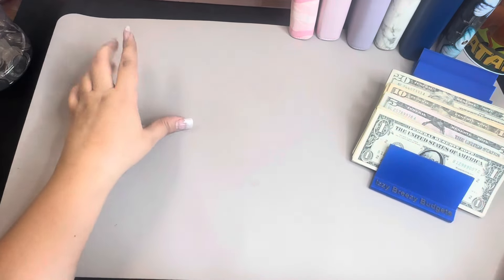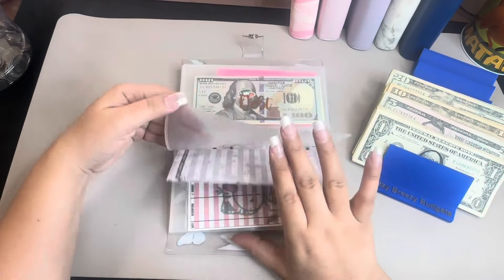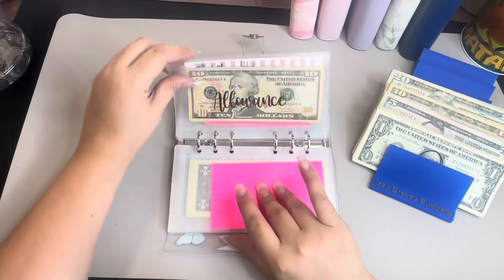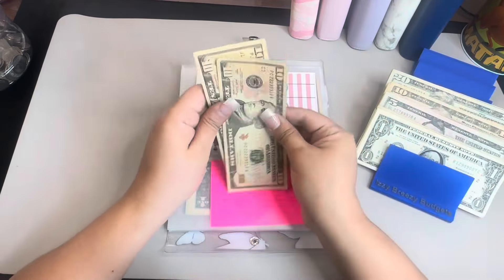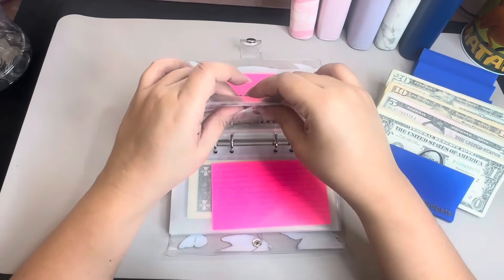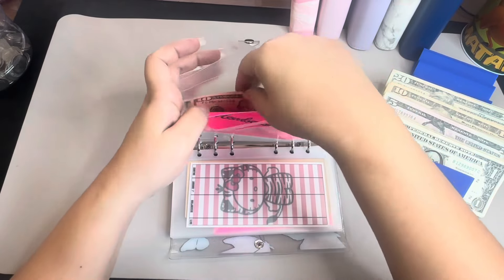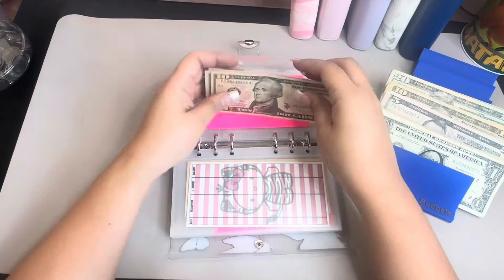After that we're going to go into my cash envelopes and we're going to give $10 to my son, so now he has $20 — two $10s. Membership fees is going to get a $5, so now I have $10, $15, and $20 as well.